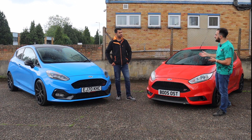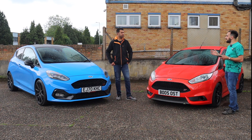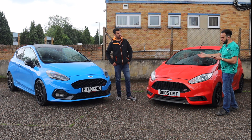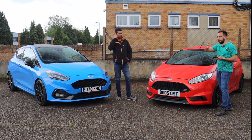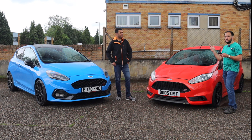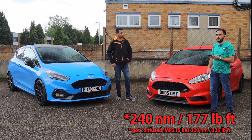Newton metres and foot pounds. I'm going to do both because I know you like foot pounds and I like Newton metres — actually we both like Newton metres. We'll give them to you in both. For Newton metres, for me it is 290, and foot pounds is 214.